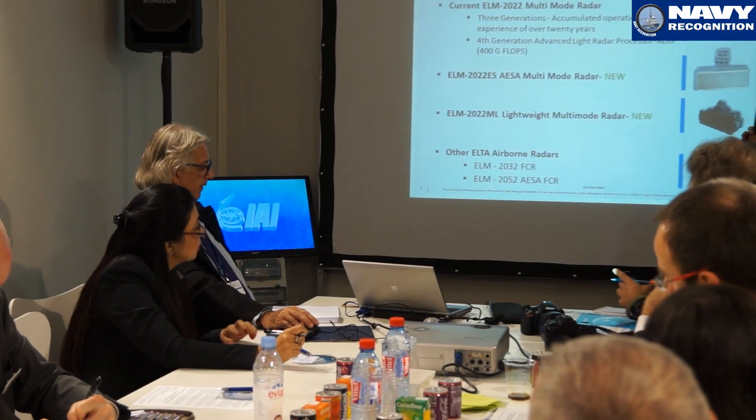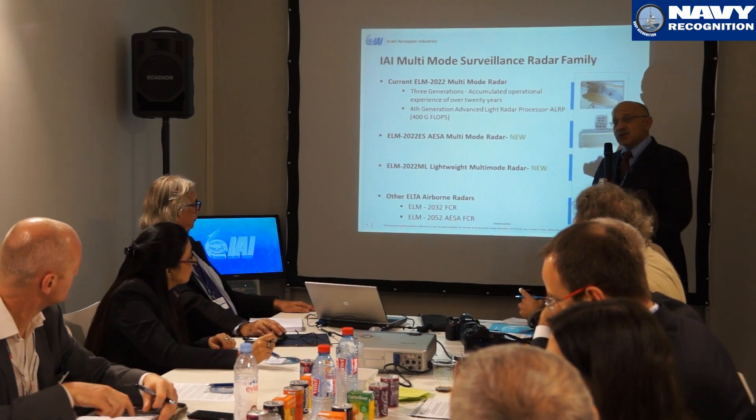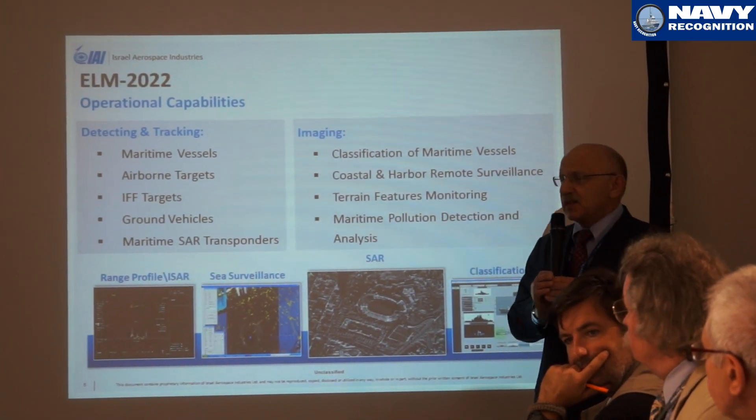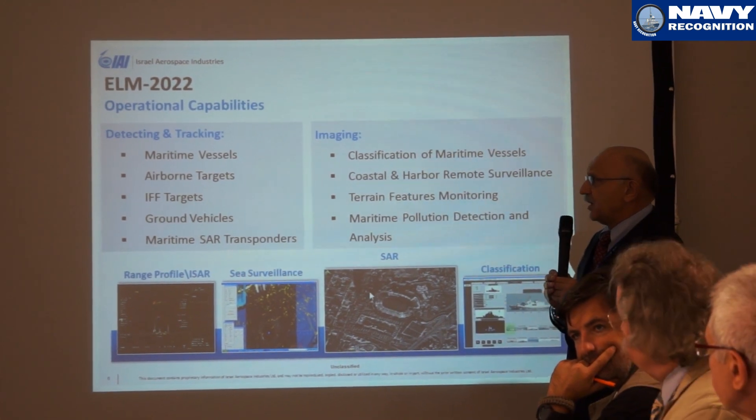In addition to these radars being maritime surveillance radars, they are also what we would call multi-mode radars, in that they can also scan for aerial targets and for ground mapping purposes. So essentially, they are built for maritime uses but can have a multi-mode functionality.